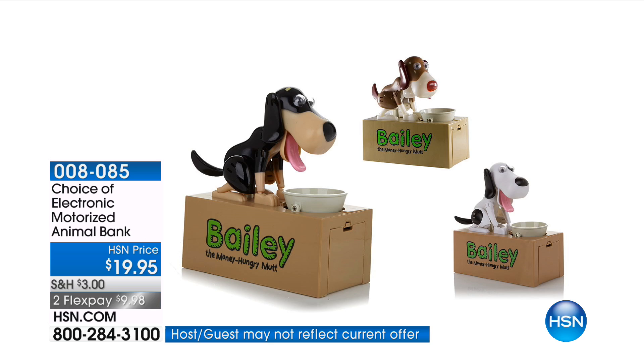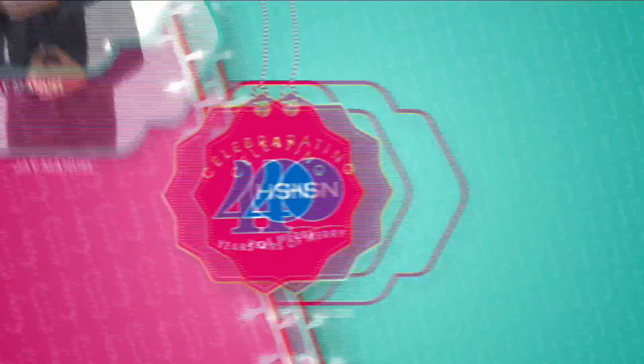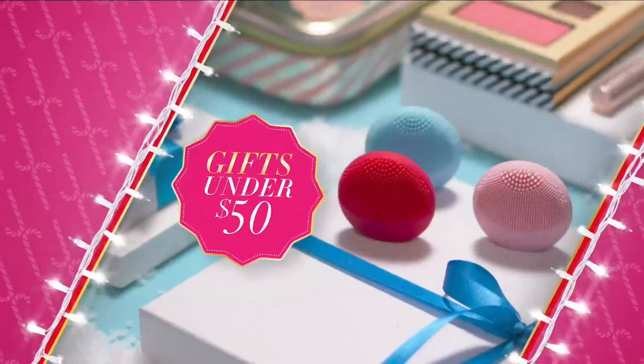It's the holidays at HSN, and this year we're celebrating 40 years of merry. We've gathered all the things you need to make it the best holiday yet - with something for everyone on your list. Gifts for him, gifts for her, a few for you, gifts for kids, gifts under fifty, and exclusive finds you won't see anywhere else. More is always merrier - more gifts, more brands, more friends, more merry.